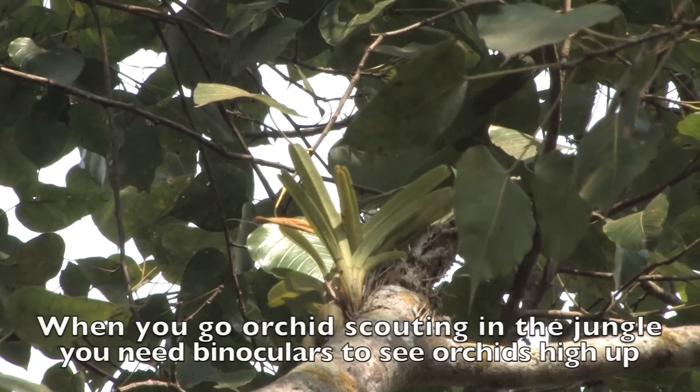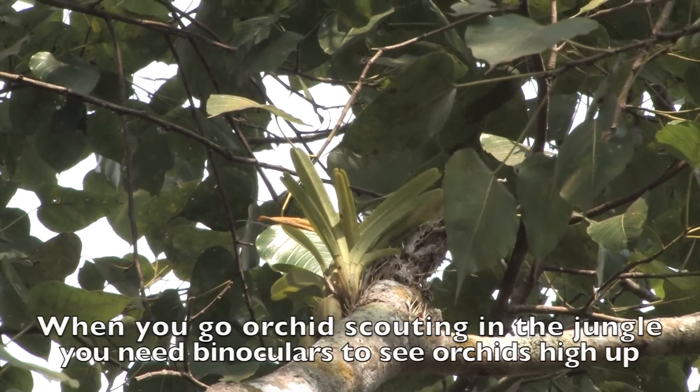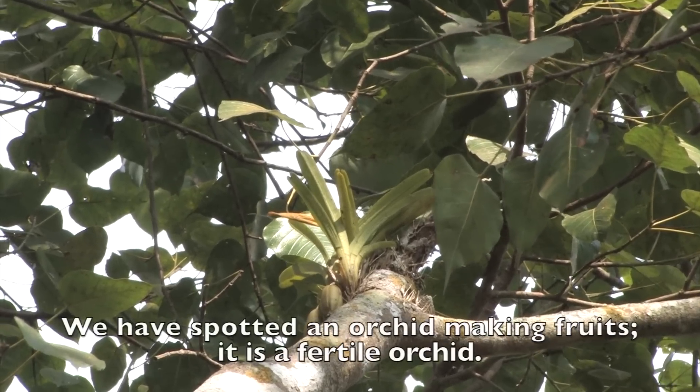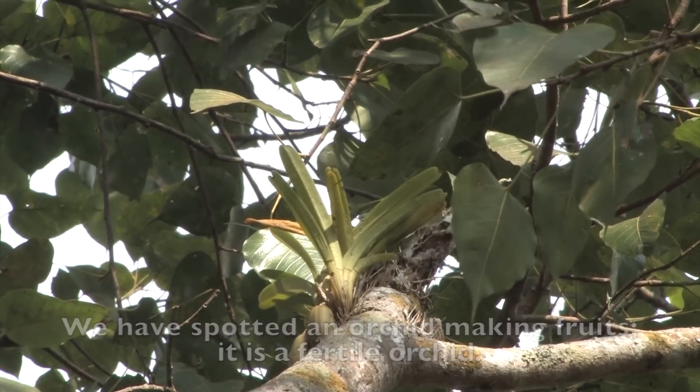When you go orchid scouting in the nearby jungles, you may need a pair of binoculars to see the orchids high up in the trees. In this case we have spotted an orchid making fruits. This is a fertile orchid.